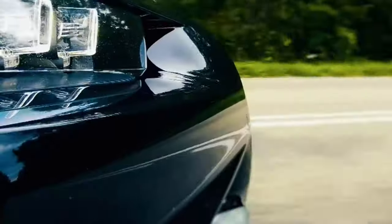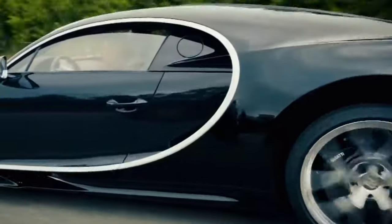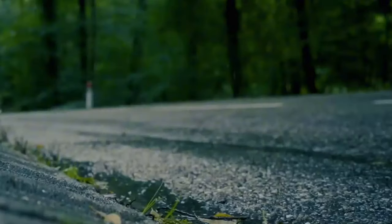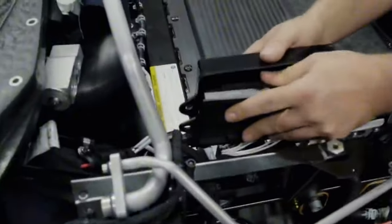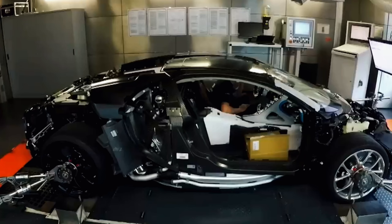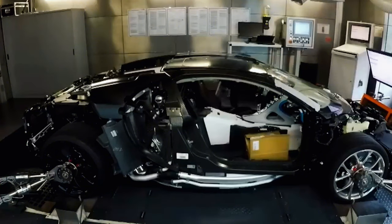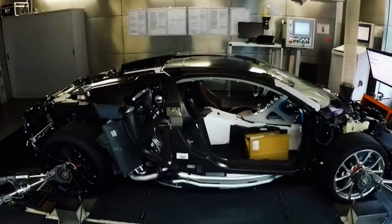Bugatti's plan to say goodbye to its iconic W16 engine involved developing a roadster based on the Chiron. They wanted the open-top Bugatti to radiate a unique identity, so the automaker developed the Mistral — named after a wind that blows through the Rhône valley to the Mediterranean — from scratch. As Bugatti never intended to have a roadster model on the Chiron lineup, it had to develop the Mistral from the ground up, drawing inspiration from past Bugattis like the 1934 Type 57 roadster.